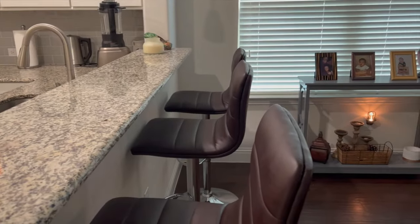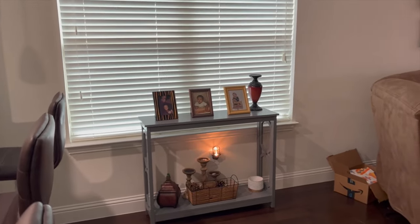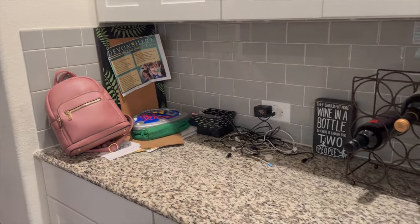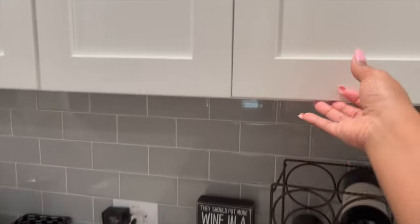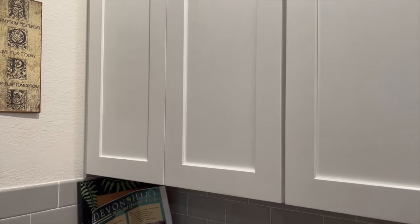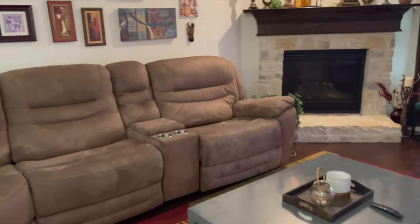Over here we have some bar stools — sometimes we eat over here. I have a sofa table I got from Wayfair. Over here is another little area. We are wine drinkers — got some wines over here, some more cabinets, wine glasses that go all the way up. This is just house stuff over here, random house stuff in the other cabinet.